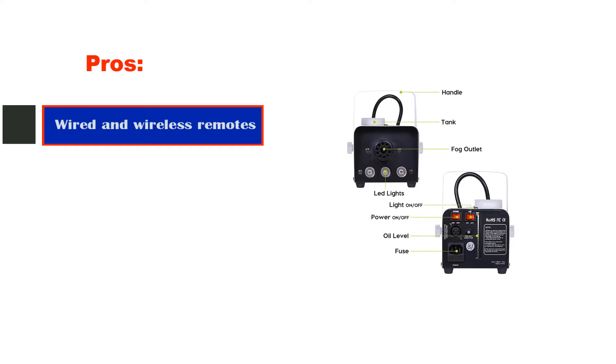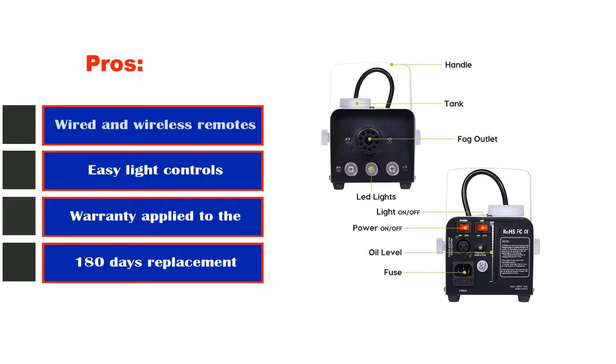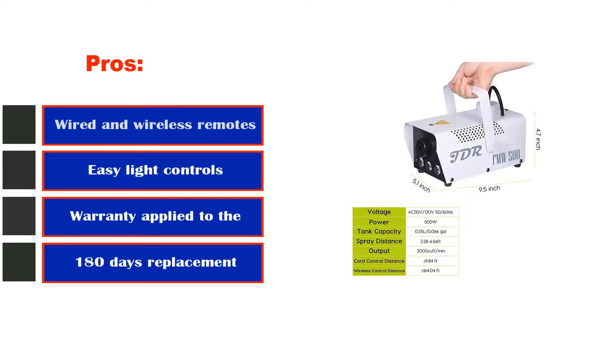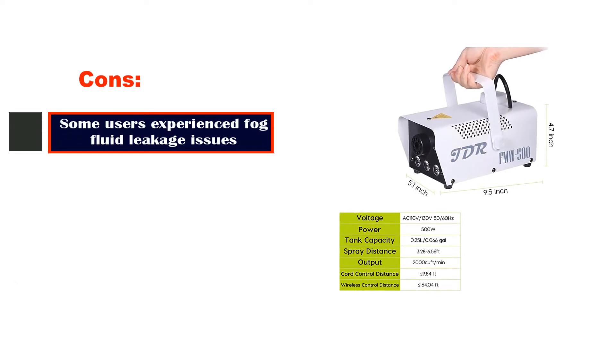Pros: wired and wireless remotes, easy light controls, warranty with 180-day replacement. Cons: some users experienced fog fluid leakage issues.